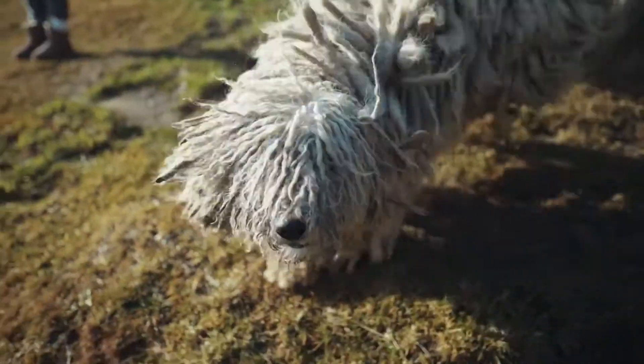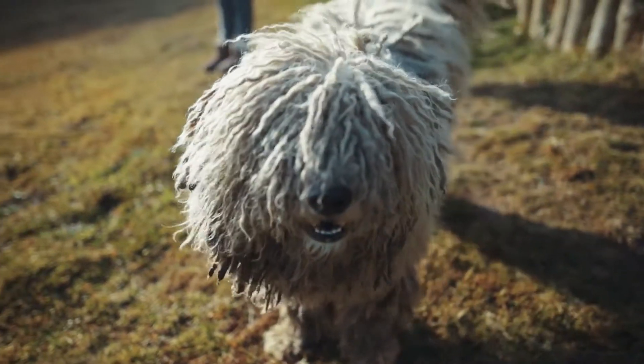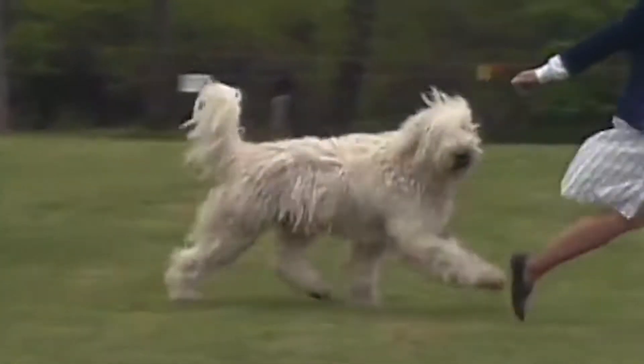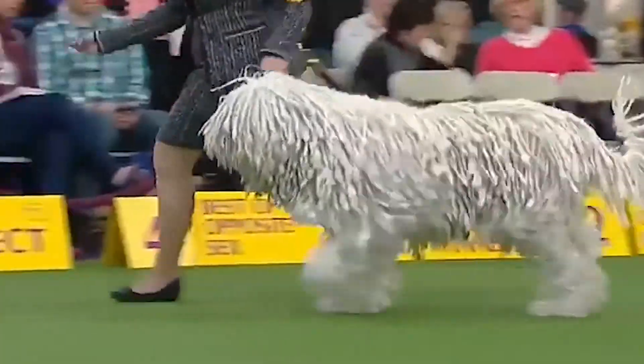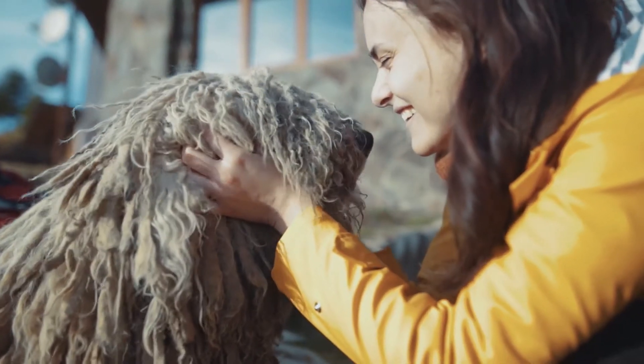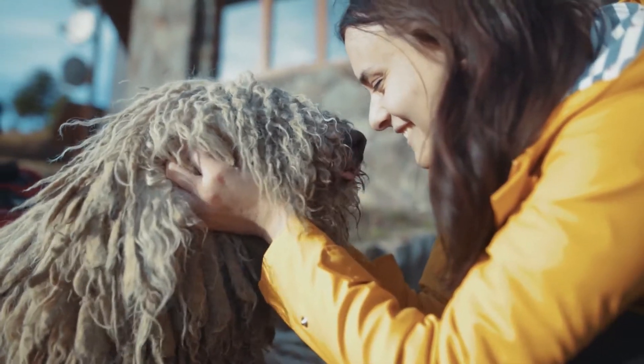Number three: Komondor. The Komondor is a large dog with a protective corded coat that gives it a mop-like appearance. Originating in Hungary, where it once guarded sheep, this breed is powerful and brave. However, it can be protective, independent, and even stubborn at times.